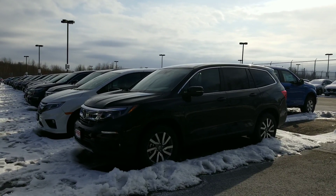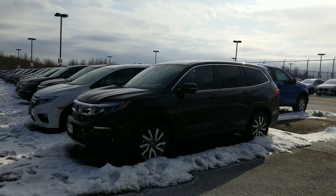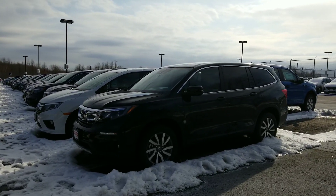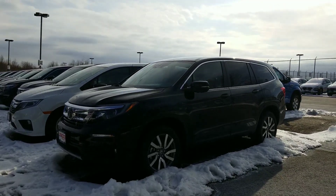This is the EXL model — in my opinion, one of the best bangs for the buck as far as the amount of features and amenities that you're going to see in the Pilot. There have been some slight revisions for the 2019 and 2020 model years, and it's very important for us to go over some of those changes with you and the standard features on the Pilot.